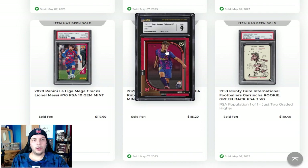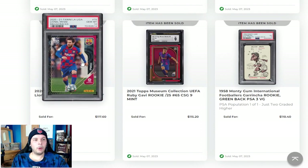2021 Gavi red out of 25, Topps Museum. Nice looking card. Honestly, it seems kind of cheap, but at the same time how much hype does Gavi have really at the moment? Not much, obviously, by that sale. Lionel Messi 2020 Mega Cracks PSA 10 going for $120. That's a pretty decent price. Obviously it's a 10, but that card is pretty plentiful as well. 2016 card from the Portugal World Cup.